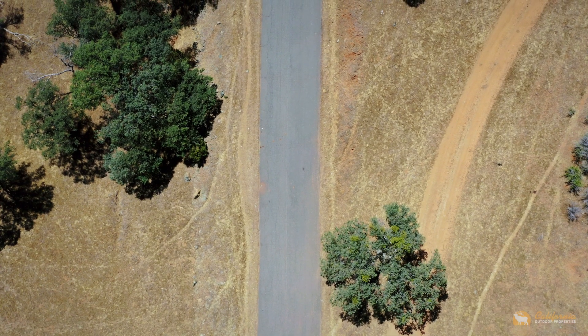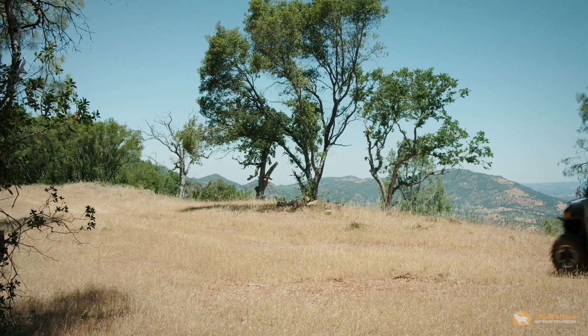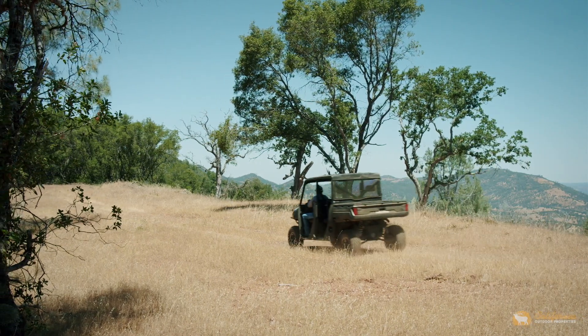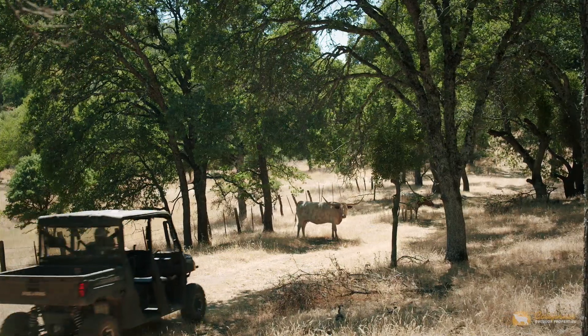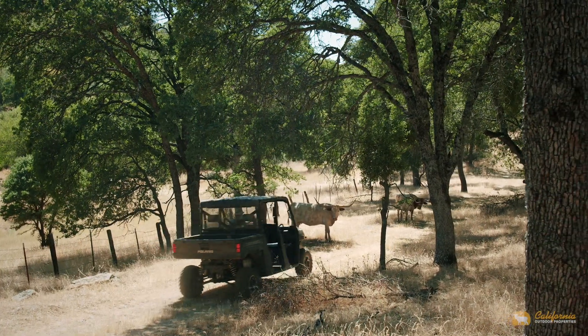With almost two miles of paved roads, plus a network of internal ranch roads that link the property together, moving from one location to another is made easy with the strategic placement of the road system.